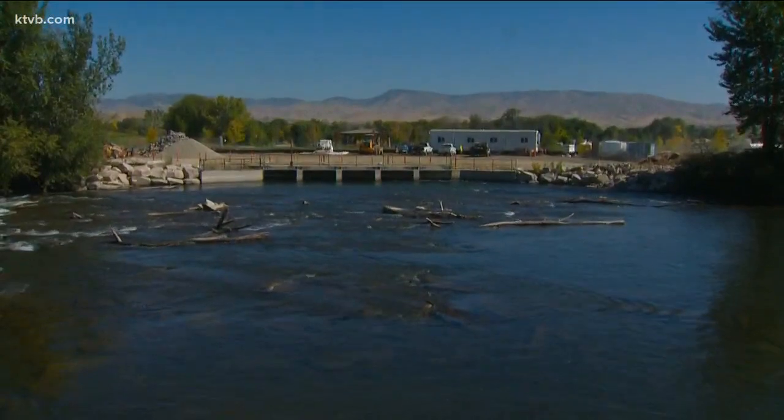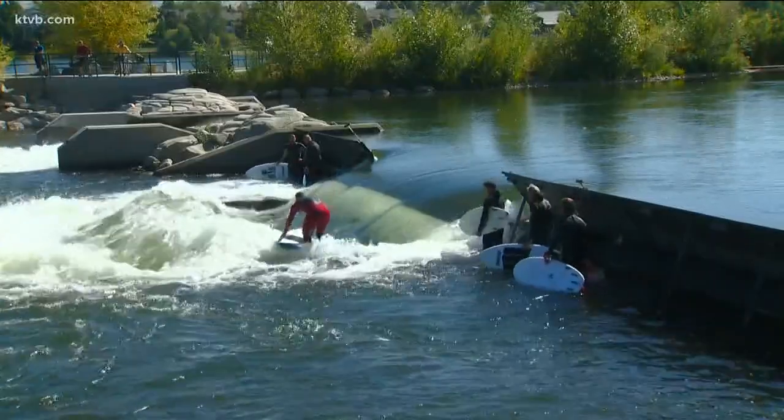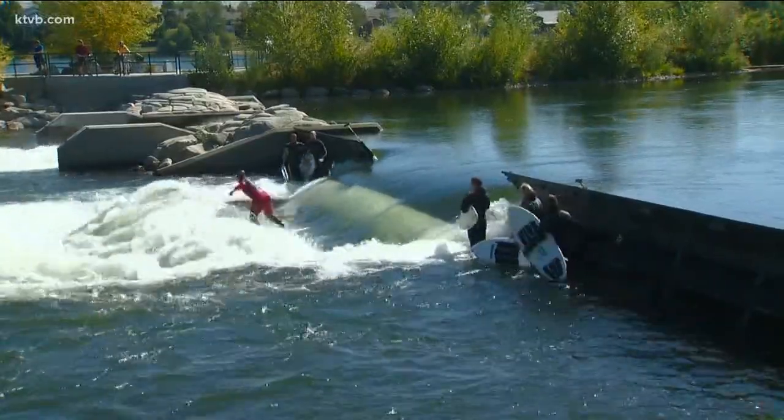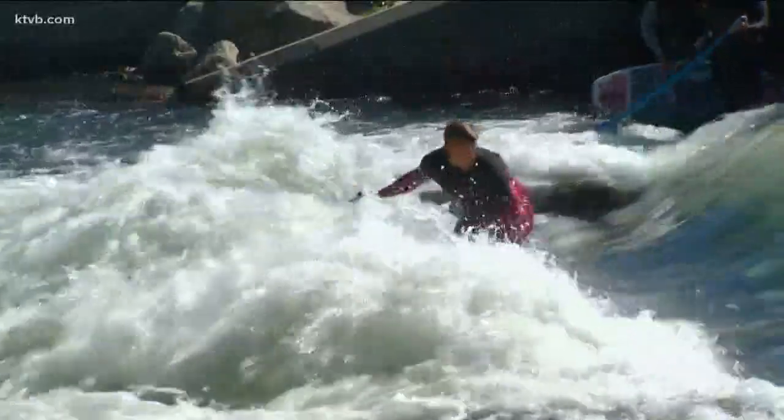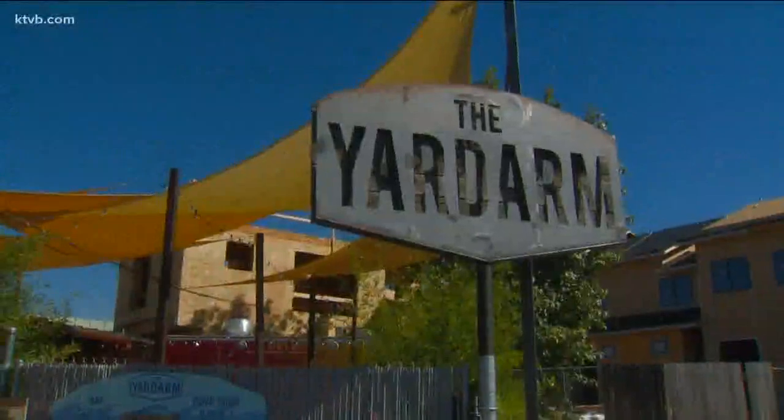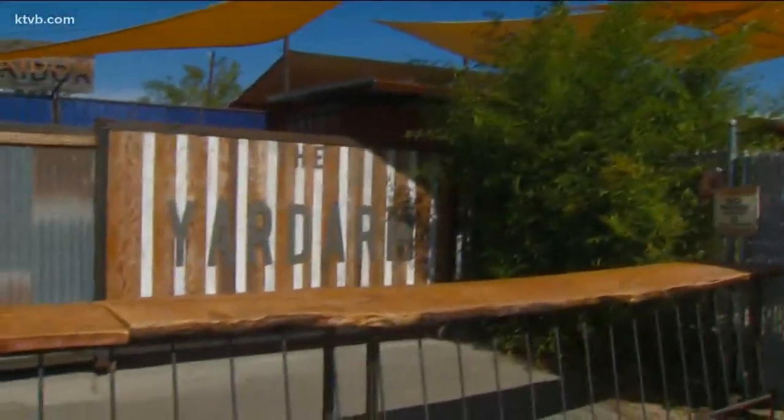The first is perhaps the most anticipated. It'll be a mechanical wave feature that they'll be able to control — what type of wave will occur at that location. It'll be very similar to the existing mechanical wave built in phase one, which Guy Midnight, the owner of the nearby bar Yardarm, says has been a game changer.